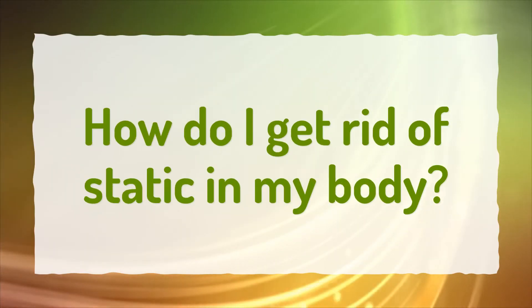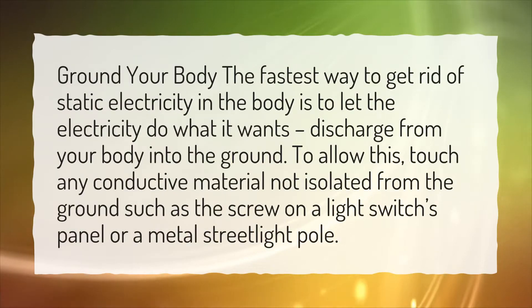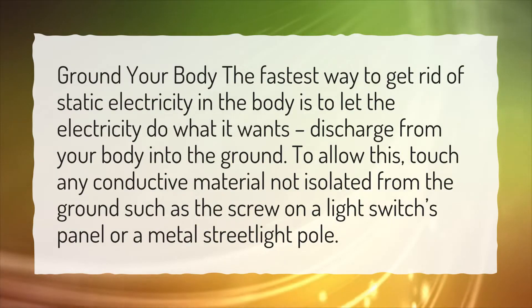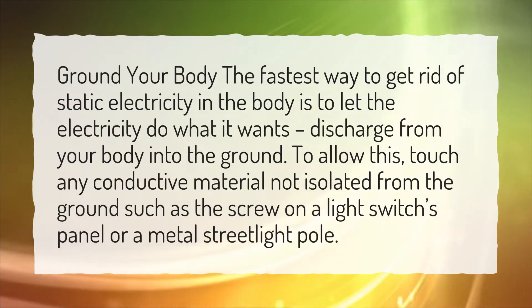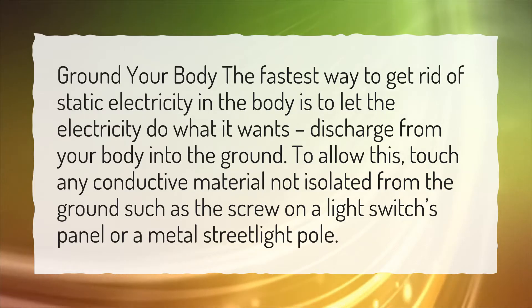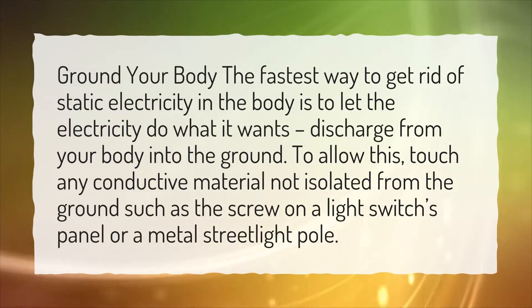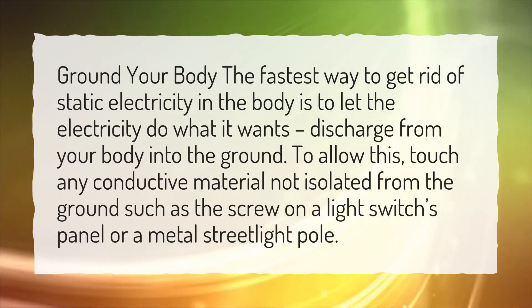How do I get rid of static in my body? Ground your body. The fastest way to get rid of static electricity in the body is to let the electricity do what it wants — discharge from your body into the ground. To allow this, touch any conductive material not isolated from the ground, such as the screw on a light switch's panel or a metal street light pole.